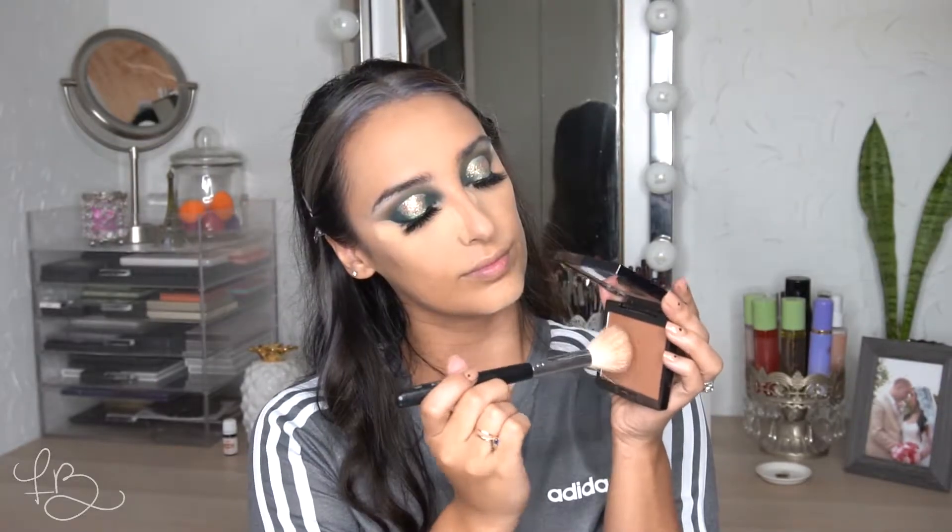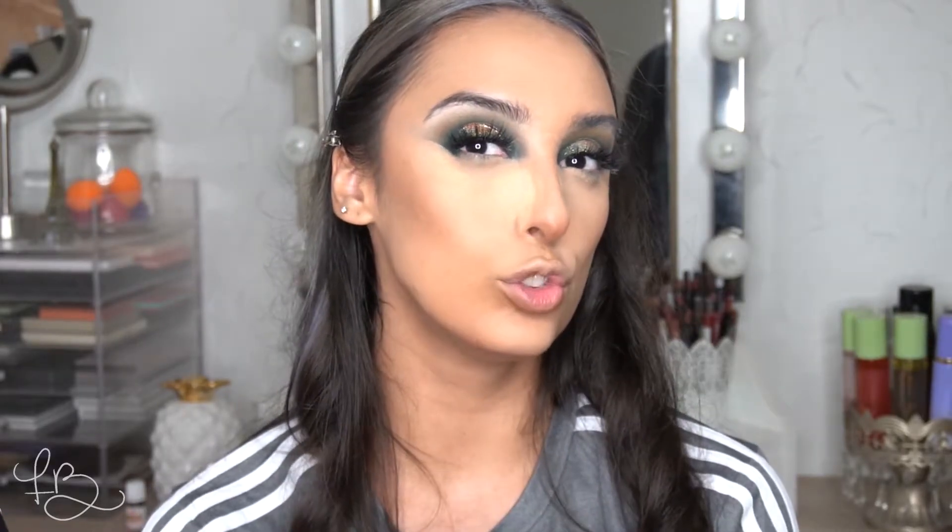For bronzer, I'm using the Anastasia Powder Bronzer in Rich Amber. The shade is very nice and warm, and I kind of like that for this look — with greens, I like to mix warmer tone colors rather than cool tone colors. I'm going to apply it with my Morphe M530 brush; this is my favorite brush for bronzing and contouring. Now that the brush has basically no more color on it, I'm going to use it to wipe away all of my powder from earlier, which helps if it looks a little too light.